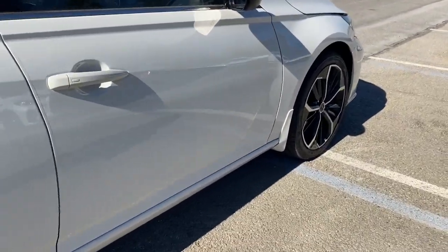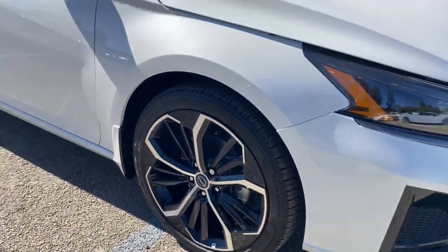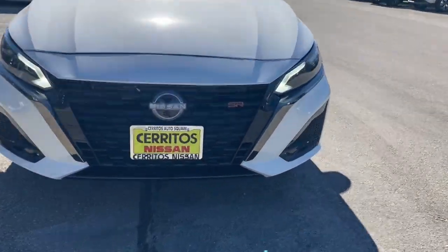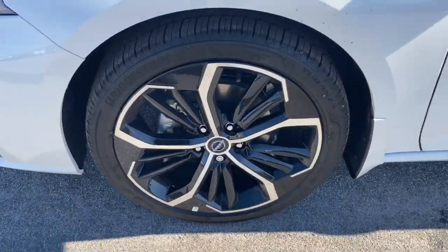These are just some of the great options this vehicle comes with: pre-collision system, lane departure warning, keyless entry, backup camera, woodgrain interior trim, satellite radio, keyless start, remote engine start, alarm, and Bluetooth connection.